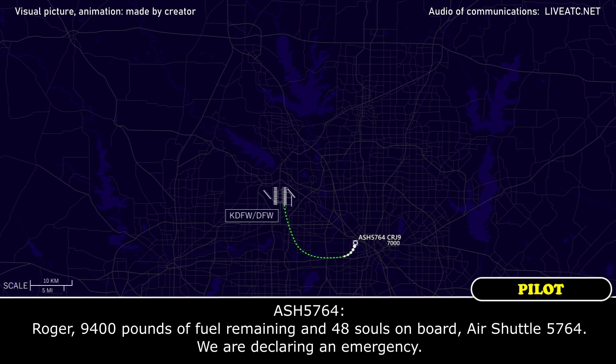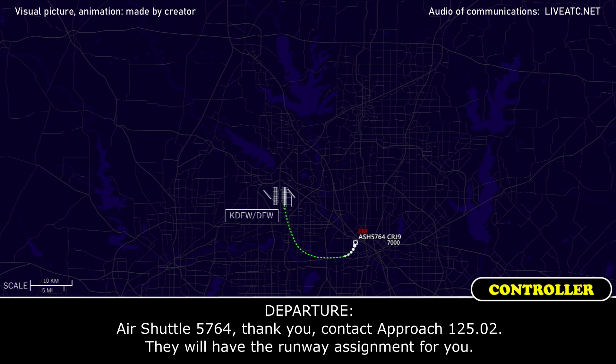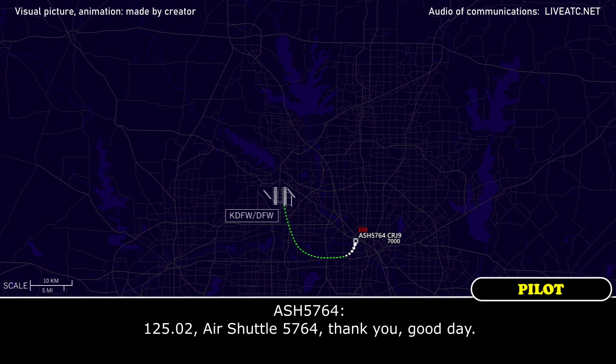We are declaring an emergency. Air Shuttle 5764, thank you, contact Approach 125.02. They will have a runway assignment. 125.02, Air Shuttle 5764, thank you, good day.